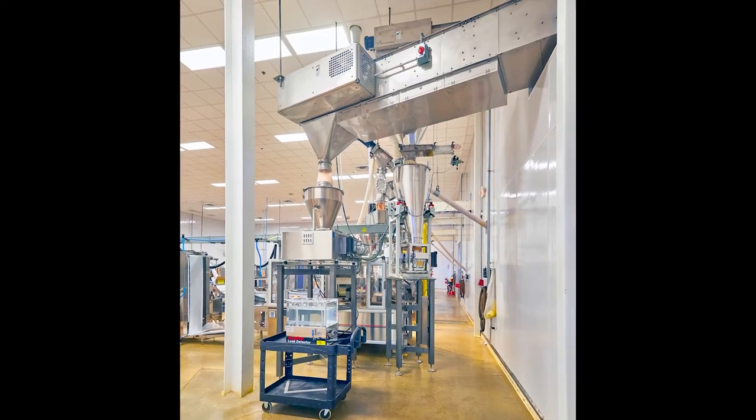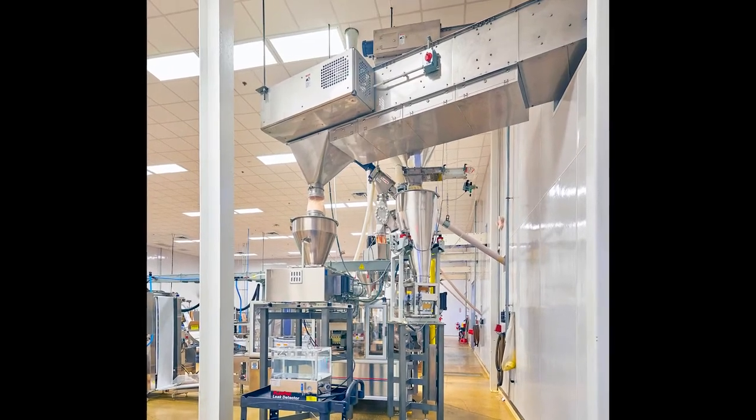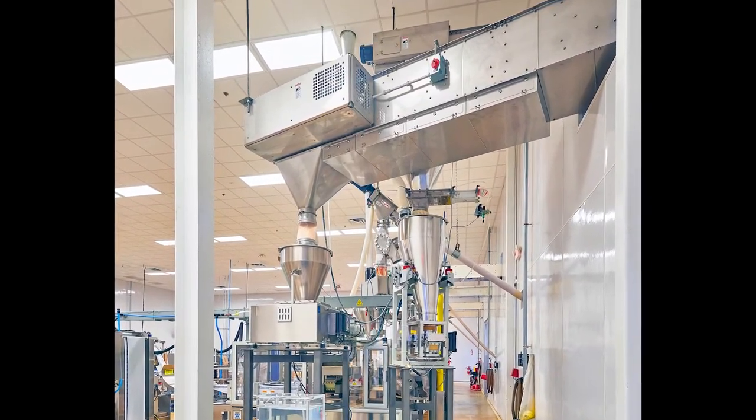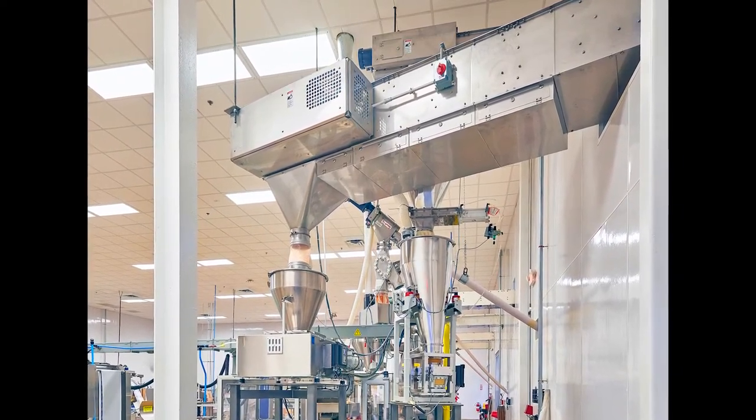Bucket conveyors move rice, vegetables, or beans from the dischargers through a wall separating the warehouse from a packaging room to weigh hoppers on load cells that signal controllers when to start and stop each conveyor to supply filling machines.